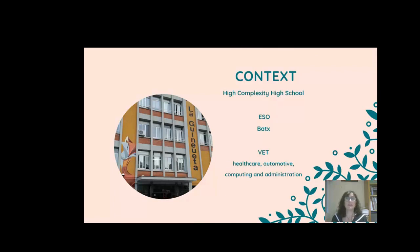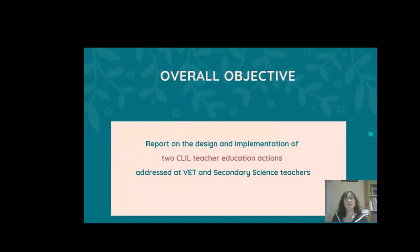The school offers secondary education and several vocational studies. The overall objective of this paper is to report on the design and implementation of two CLIL teacher education actions addressed at vocational and secondary teachers.